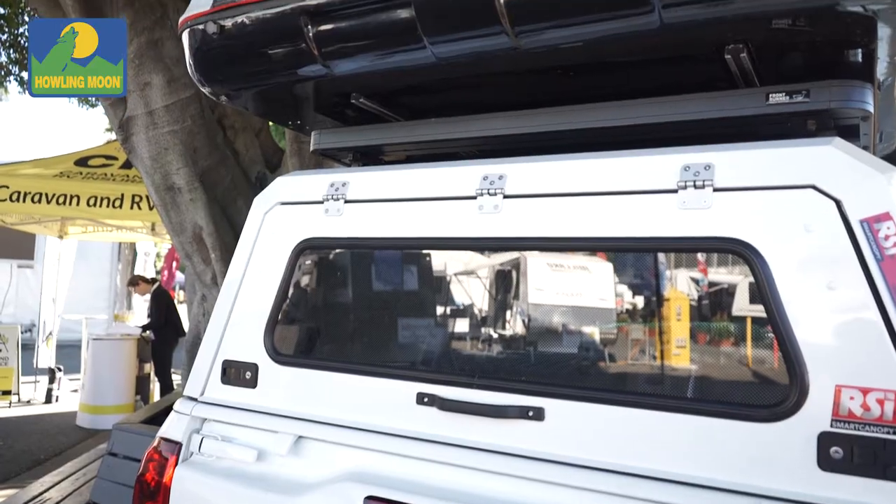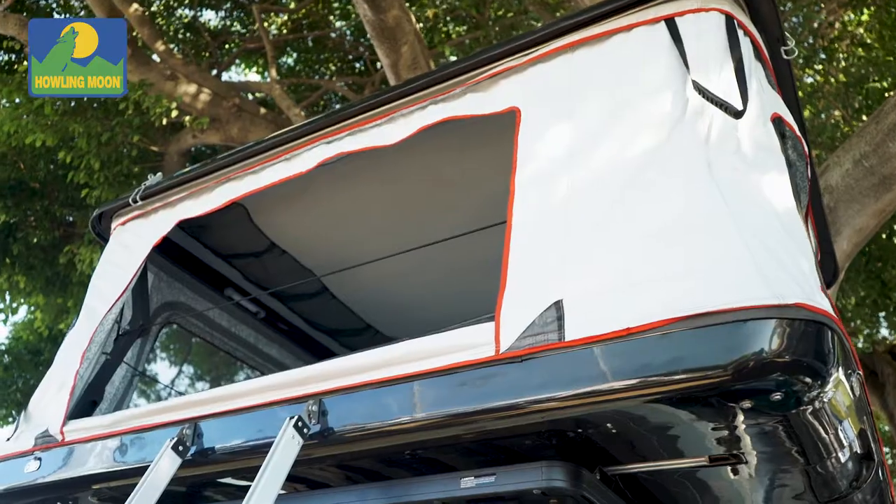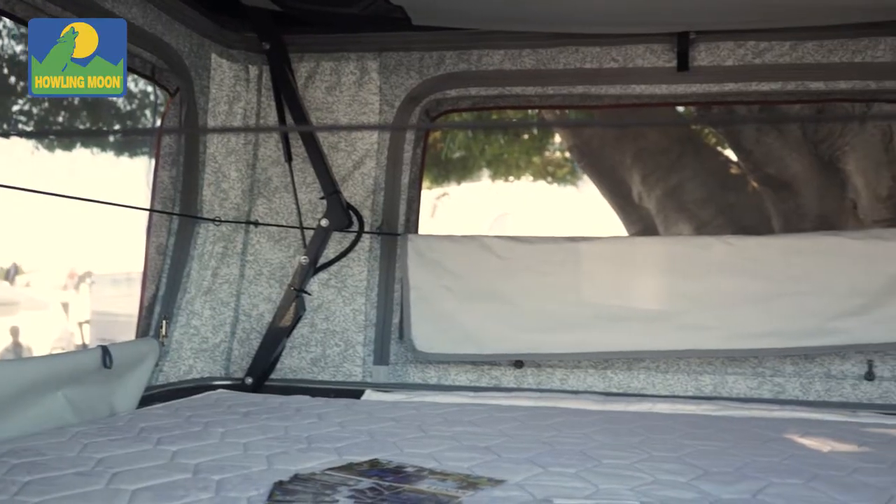Very exciting news — we've got our new Luna, pop-top fiberglass Luna. Nice and quick, easy setup. It's got a 100mm mattress.